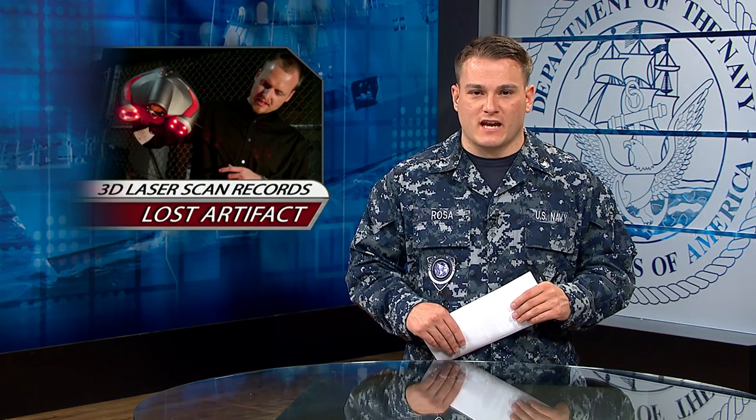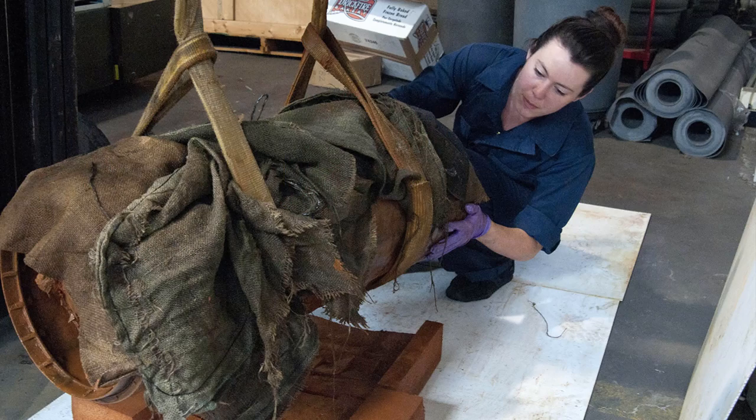Navy conservators and scientists are collaborating to produce a 3D laser scanning of a torpedo that was lost 115 years ago. Officials say the torpedo was lost in 1899 during a training exercise aboard USS Iowa and recovered in May 2013.